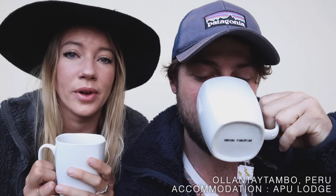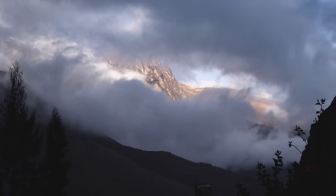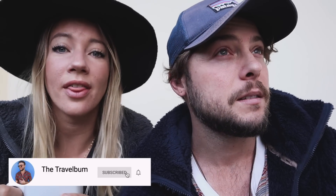Good morning from Ollantaytambo! We woke up early this morning, drinking some tea outside, and the view is so pretty. We're surrounded by mountains - it's kind of a cloudy morning. Today we're going to Pinkuyuna, the ruins right above in the mountains that overlook Ollantaytambo. There are a few of them, but these ones are right above our hotel and we've got access to them. So we'll be showing you yet again another Incan site.